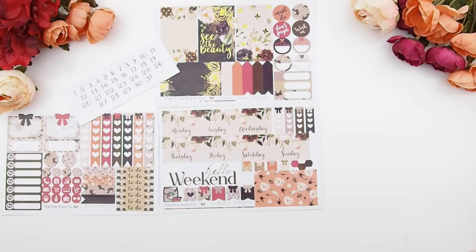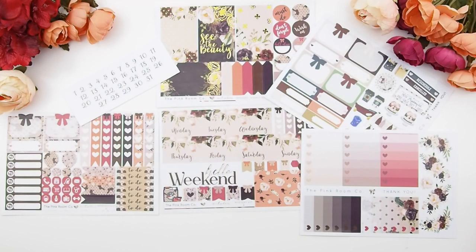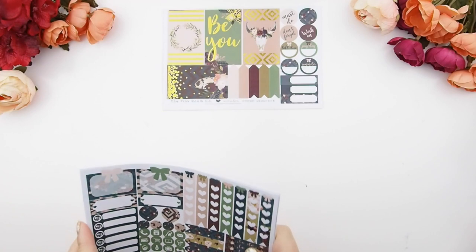As I said, if you're into a no-white-space spread, I suggest combining the two. This is mystery kit A in the October mystery kit, and now on to mystery kit B.